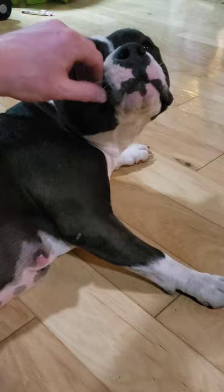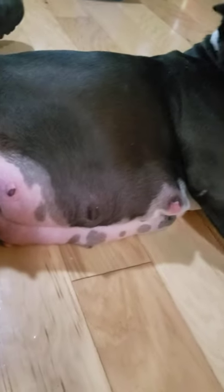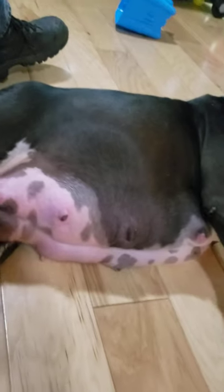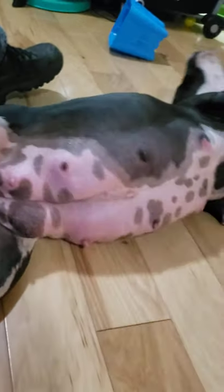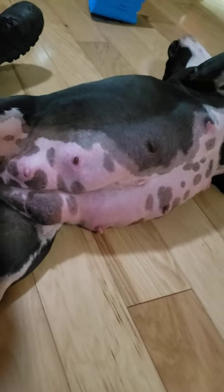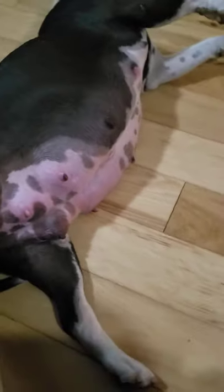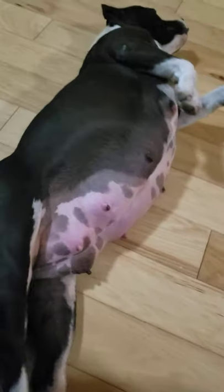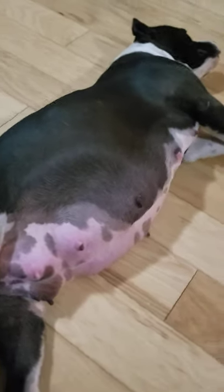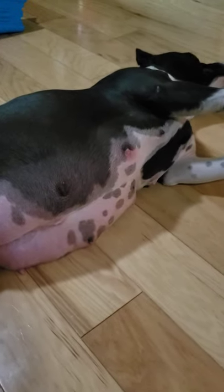Good girl Lilo! Lilo's on day 59 and she's looking pretty big — she's huge compared to her normal shape.